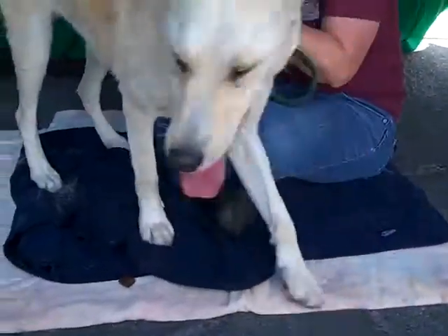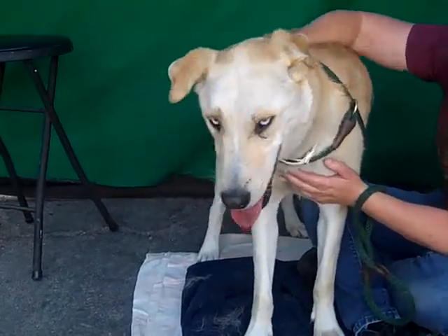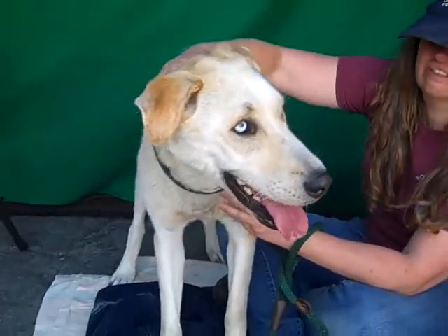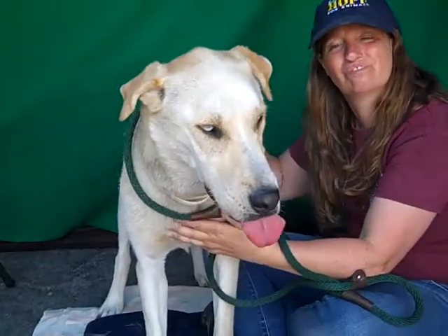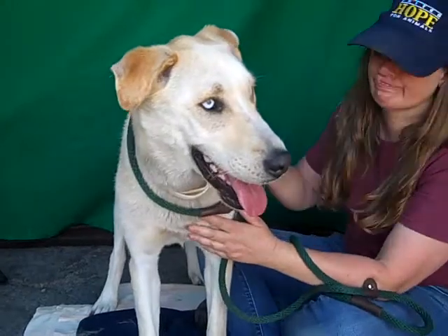She's about six years old and she came in as an owner surrender on June 11th. They did not give a reason, but she was not in very good shape. She was full of fleas and her ears are full of flea strikes, so she obviously was an outdoor dog left outside. They had her for a year.